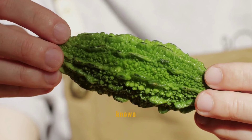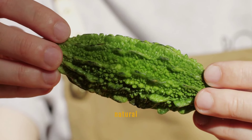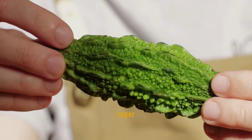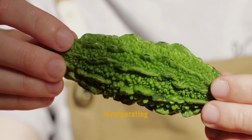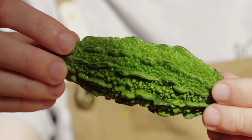Bitter melon is traditionally known for its role in lowering blood glucose levels. Its natural compounds act similarly to insulin, helping to decrease blood sugar levels effectively. Incorporating bitter melon into the diet can be a natural strategy to aid in the control of diabetes.